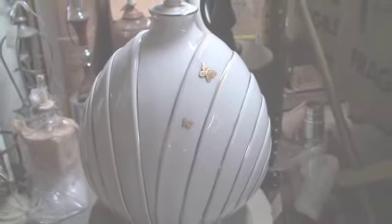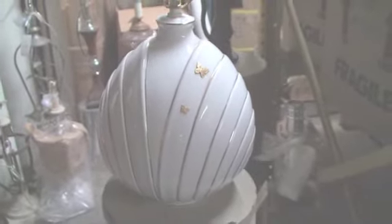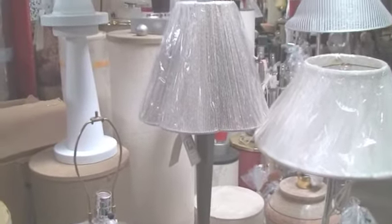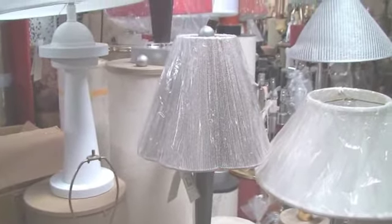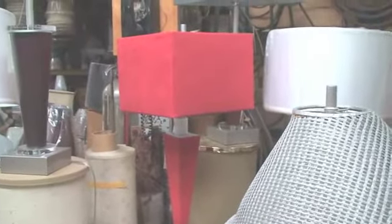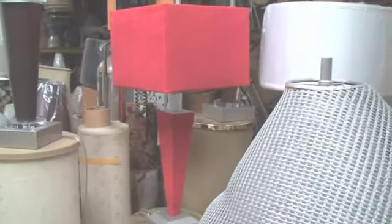For those interested in solid gold butterfly motif on Italian ceramics, we have it. Zinc cast from Canada with a string shade. Ultra suede lamps in zinc cast and steel. Red. Here's one in salmon.